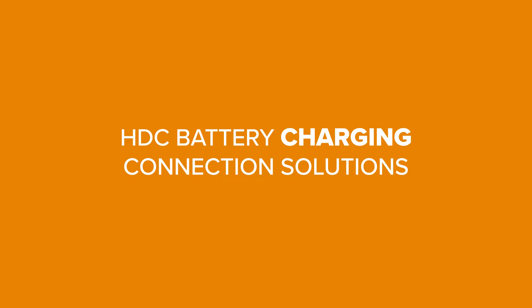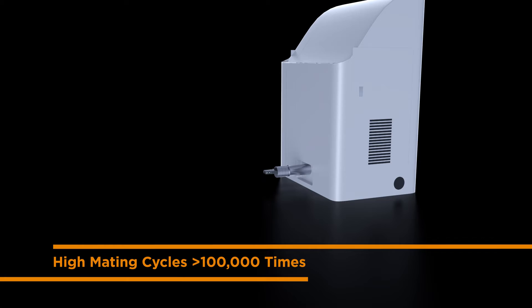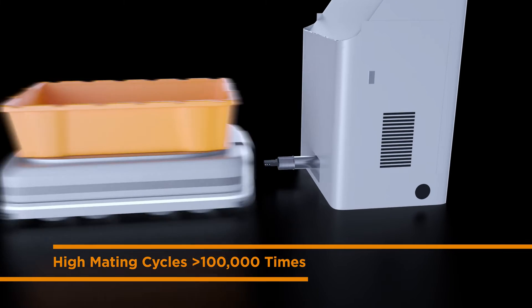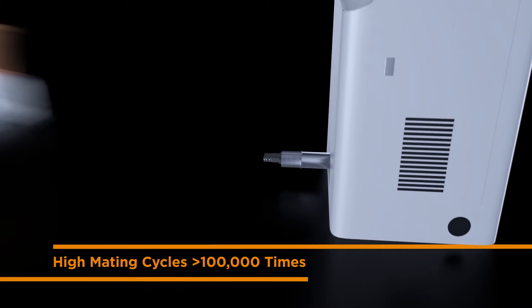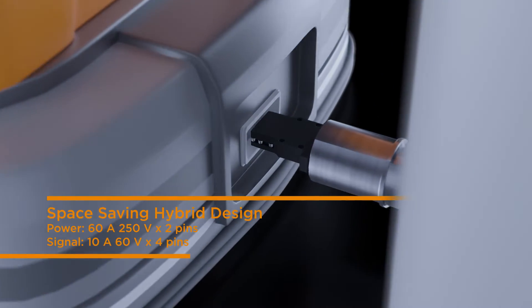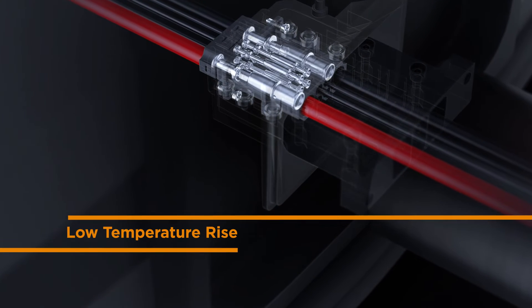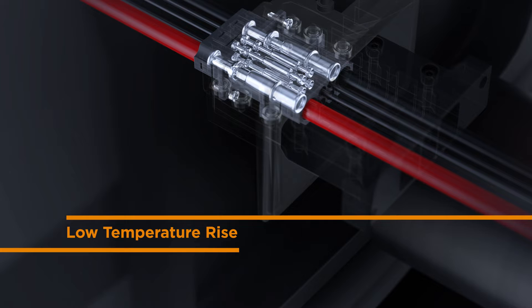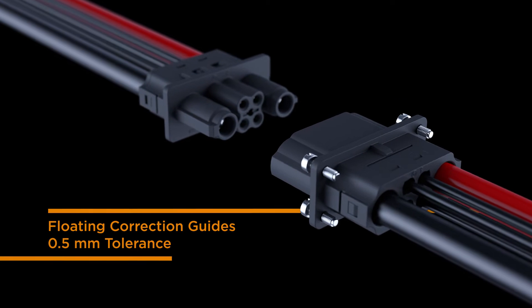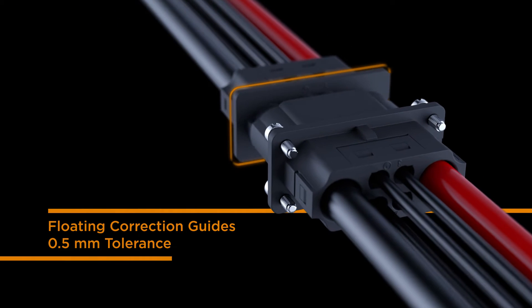TE's heavy-duty connector battery charging solutions have helped to enhance warehouse productivity, offering over a hundred thousand mating cycles. The hybrid design is a space saver, creating high power and signal in one connection and holds a low temperature rise to allow for high conduction performance. The floating design supports correct mating positions between parts and offers a 0.5 millimeter tolerance.